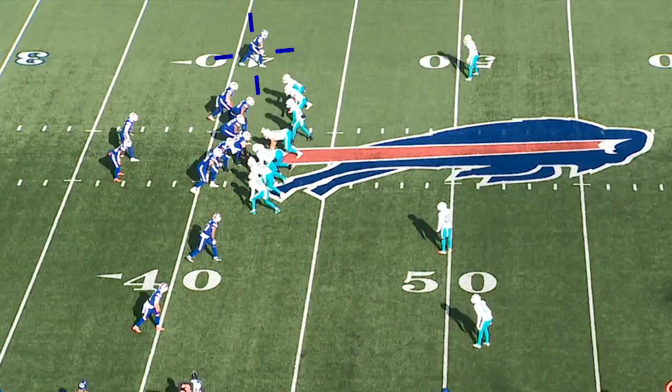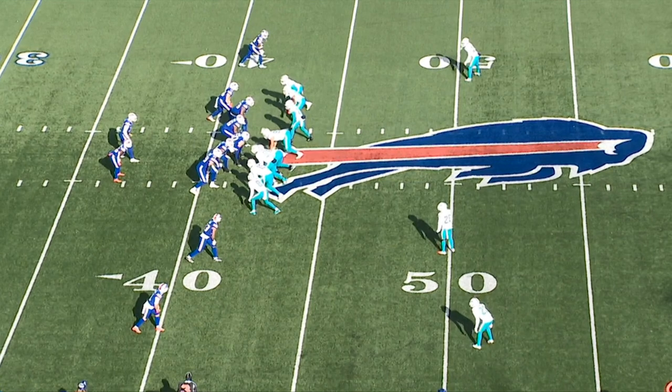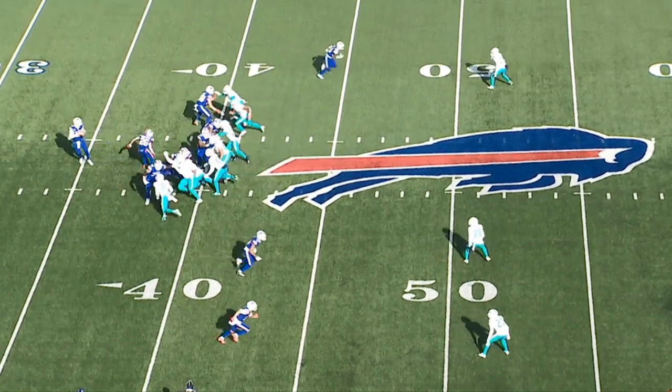Let's get started with that first touchdown drive. Josh connected with Stefon Diggs for 52 yards on a third and 15. Last week the Bills did a similar thing against the Patriots, converting a third and long going deep to Diggs. What did you see on this one?